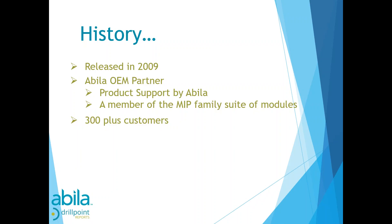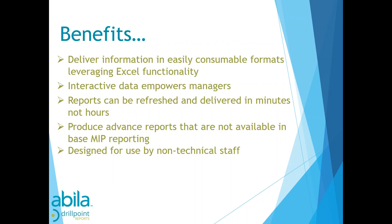Today we have about 350 customers on the product. The primary benefits include the ability to deliver information from your MIP accounting system in an easily consumable format — Excel. Folks are not as intimidated by Excel as opposed to raw accounting reports, and we're finding that managers get more engaged with information in Excel format. Because it is interactive, managers can drill into reports back to source detail to start answering their own questions. Reports are also refreshed and delivered in minutes.